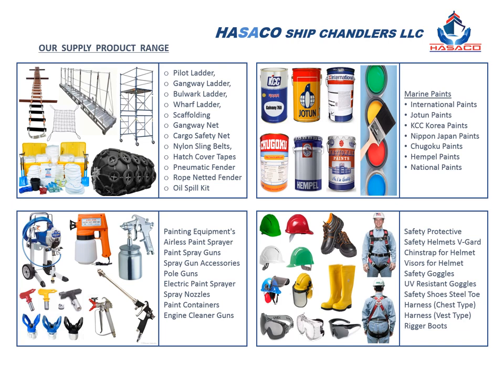We supply certified pilot ladder, gangway ladder, pneumatic marine fender, oil spill kit, safety helmets, safety shoes, and rubber boots.